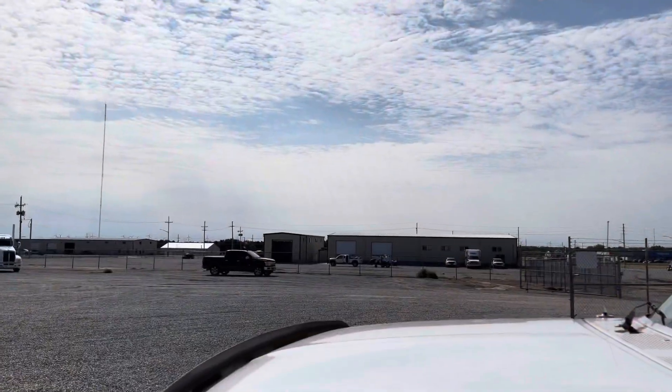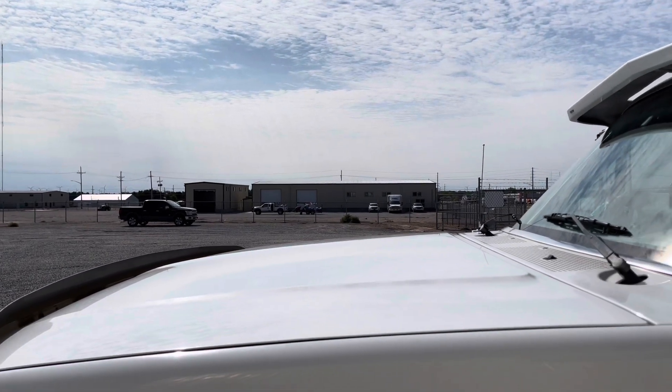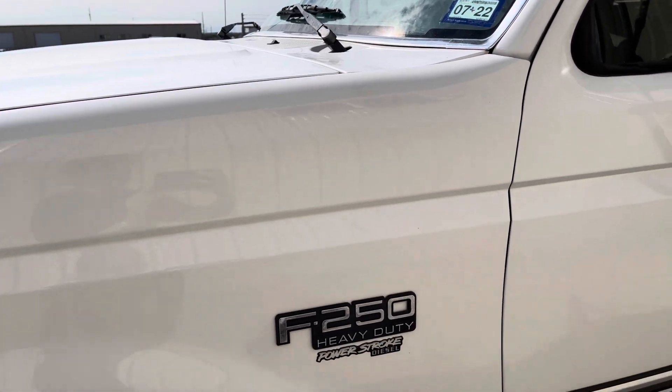I put a two-gear auxiliary gear vendor's transmission in it, so it gives me a double overdrive, and with those 4.10 gears it really helps out on the highway. Anyways, there it is.